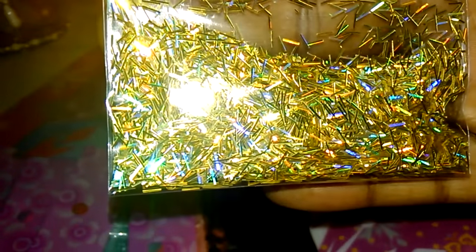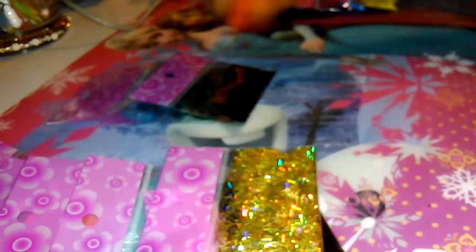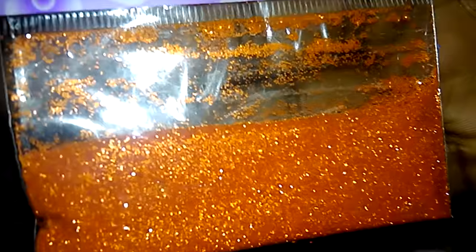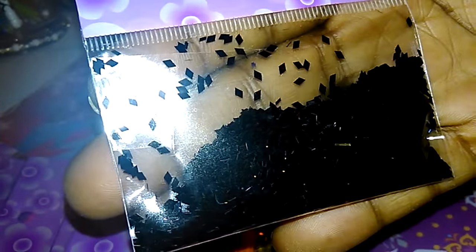We have gold, iridescent gold. Then we have some tangerine 0.008 hexis — it flows like fine glitter, really really tiny hexis. Then we have black diamonds, turquoise diamonds, baby blue diamonds, and green diamonds.